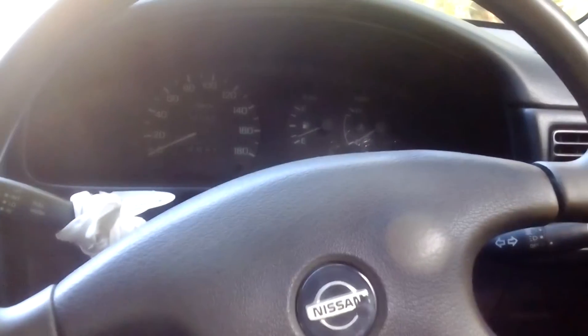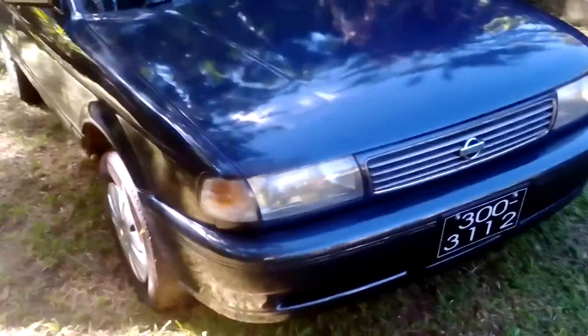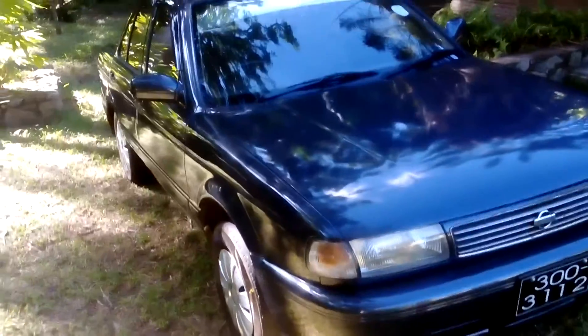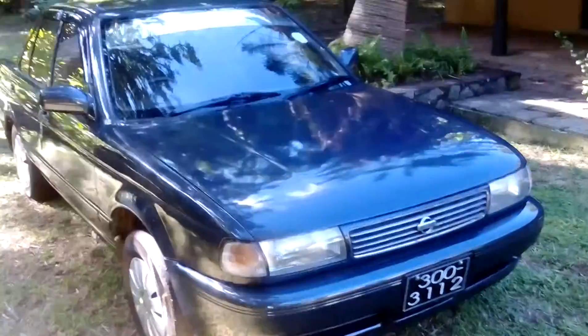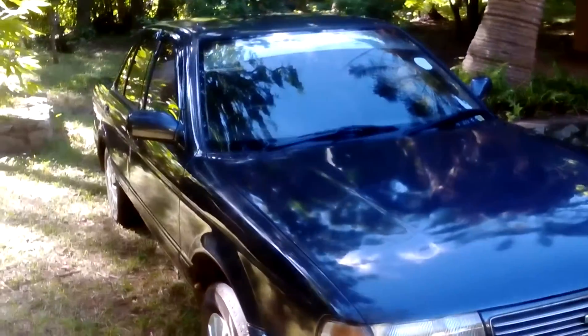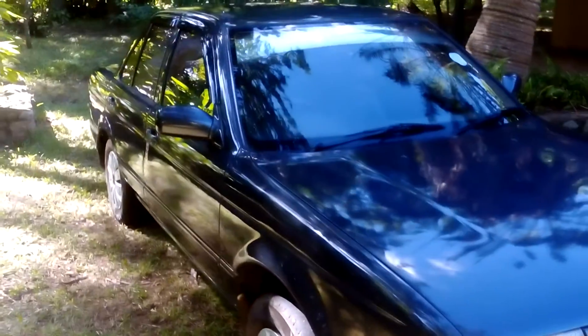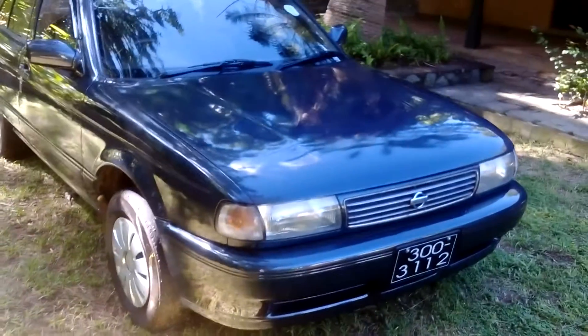This car was manufactured in 1994 — a 24-year-old vehicle — and it is still in good running condition. Thanks for watching this video.